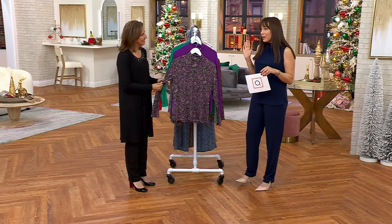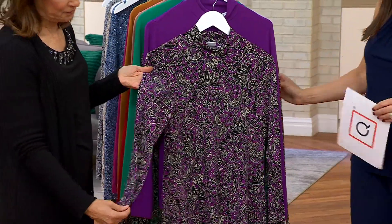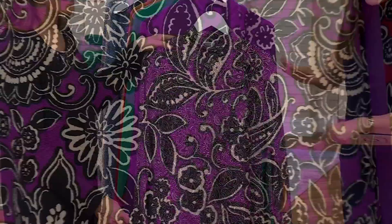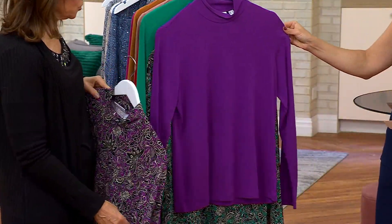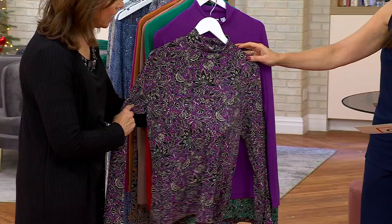What you're getting is one print mock neck top — the print is gorgeous in every single color. We'll take you through all the colors, but they all have black in them, so if you just have a pair of black pants you're already going to have an outfit. Every color has black. Then you're going to get a solid — that gorgeous orchid color — and it looks so nice.